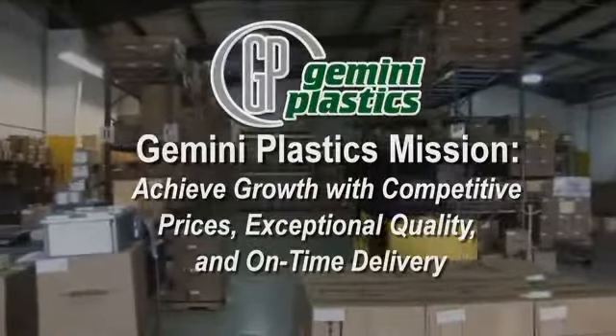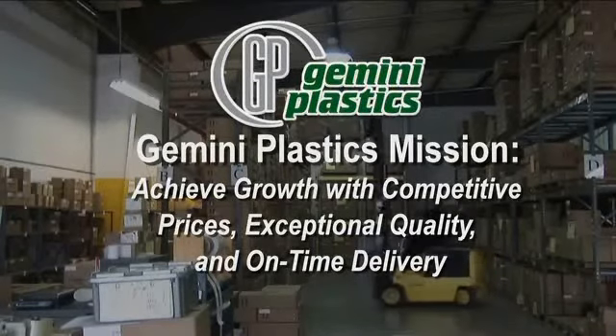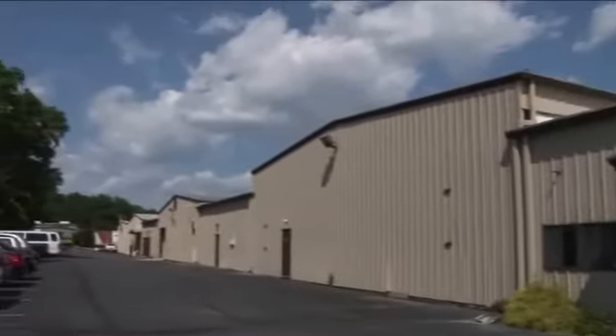Gemini's management team has over 100 years of combined plastics industry experience. The company's mission is to achieve growth by offering competitive prices, exceptional quality products and on-time delivery, in its state-of-the-art manufacturing facilities.